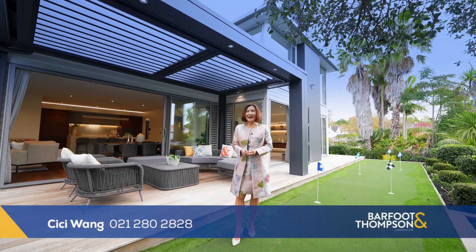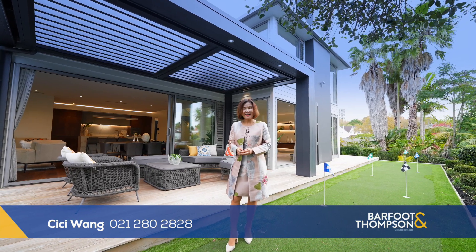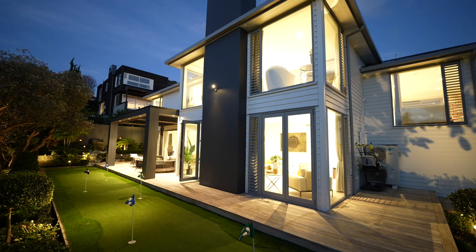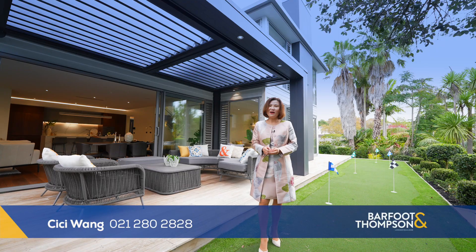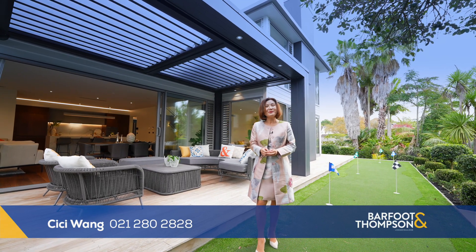Completed in 2019 and presented like new, you will be struck by the style and grace of the 375 square metre double-grammar home on a levy freehold 847 square metre section. C.C. Wong from Bar Photo Remora. Today, I will present to you this beautiful home.